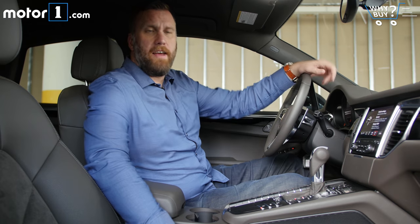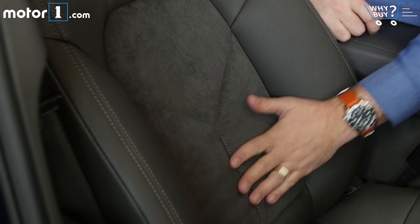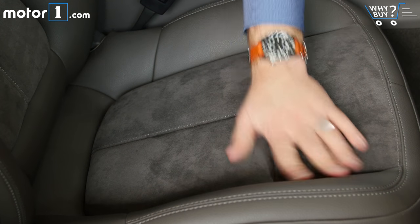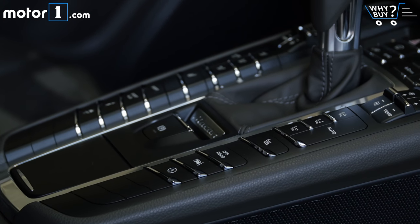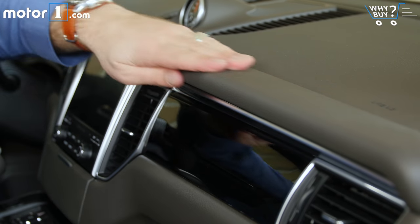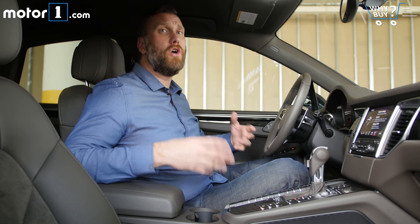These are actually the standard Macan seats, finished in a color that Porsche calls agate gray, but to me looks really brown — and I dig them. I like the way the surface fabric feels and I really like the way the overall seat hugs me. Other than that, it's really a typical Porsche button fest, especially around the center console and up top. But overall, this is the kind of reserved design you expect from Porsche, and one that I would expect will look good in 20 years.